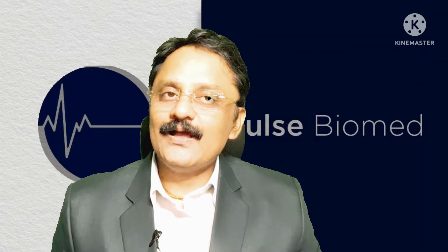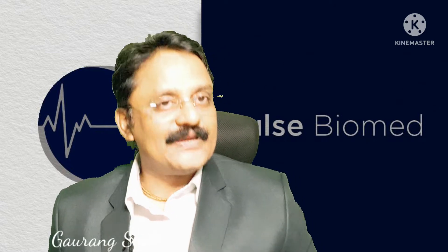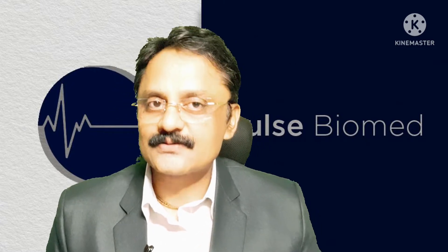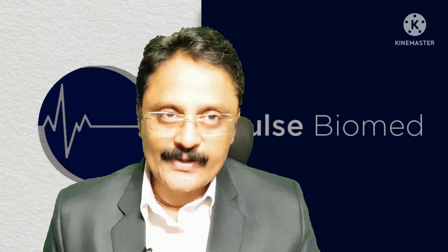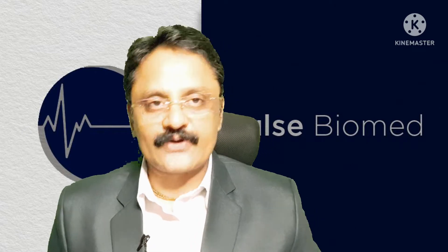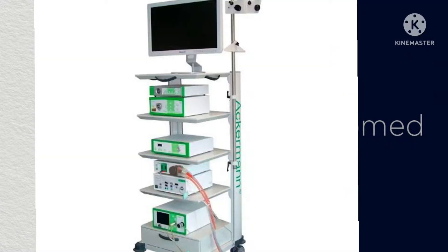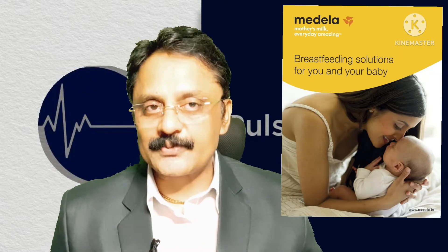Hi everyone, my name is Guvraim Saha. Our company name is Pulse Biomed LLP with the brand Pulse Biomed. We are working with the Gujarat state with corporate hospitals, private hospitals, and government hospitals. We are distributors for MNC companies like Arbay, Ackerman, and Madela for different products.